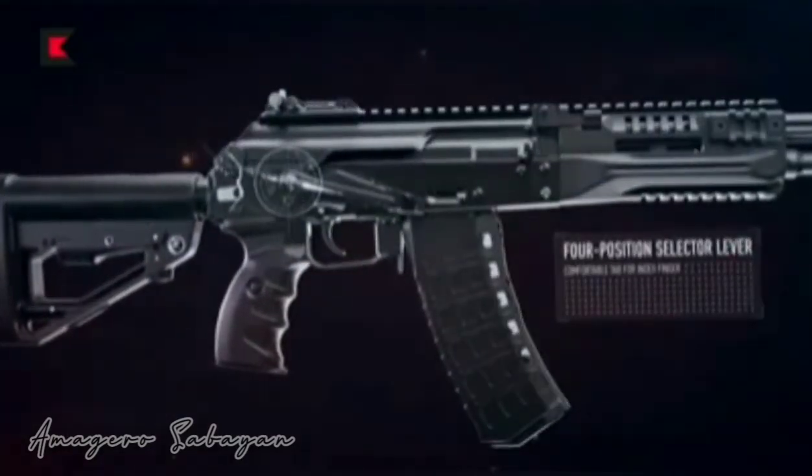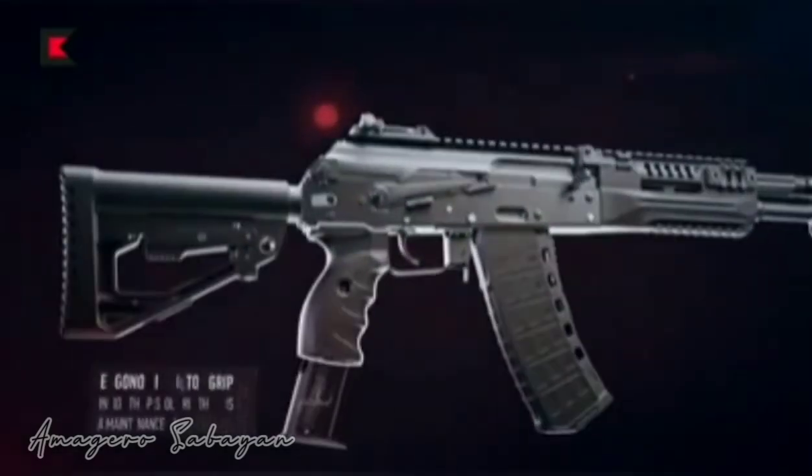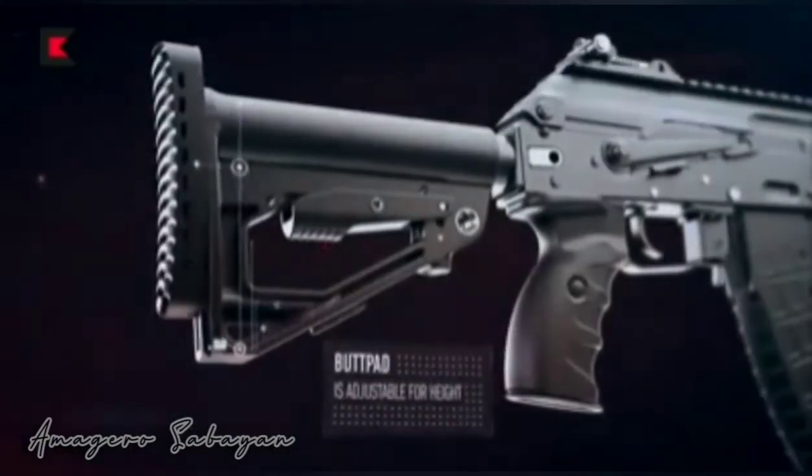The time-and-battle tested gas-operated system makes the AK-12 very reliable, and a free-floating handguard increases accuracy drastically. The assault rifle is equipped with a pistol grip, adjustable and folding buttstock, and a quick-detach muzzle brake which allows installation of various muzzle devices.